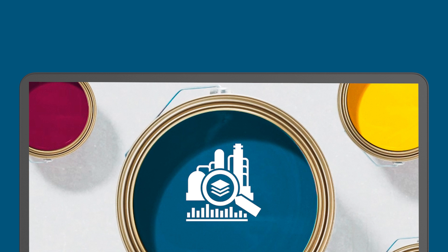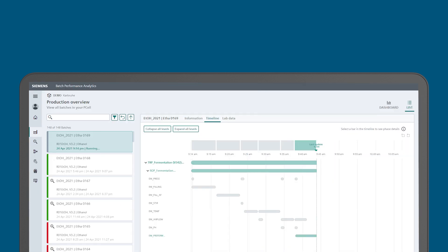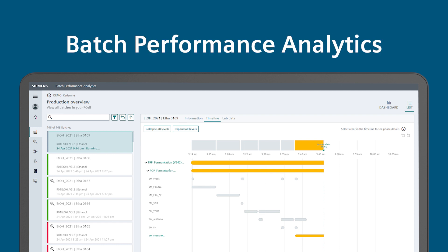Drive your batch success with real-time data and solve issues before they escalate with Batch Performance Analytics — the missing piece of your batch production.